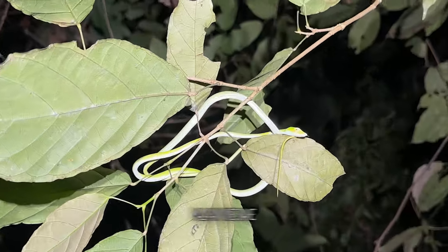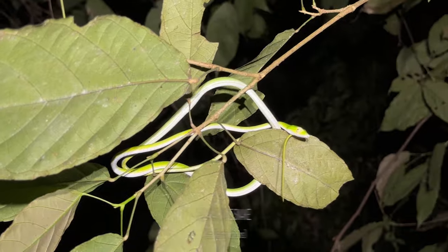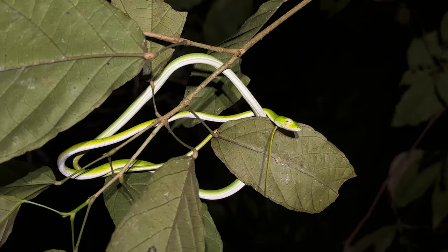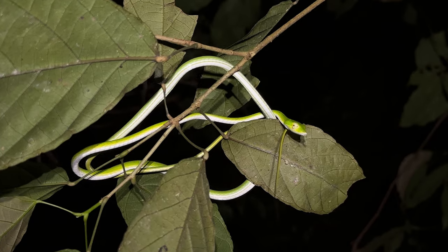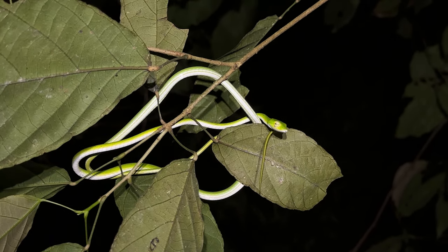Our next snake of the night is this Malayan vine snake. This is species number three for us here. Maybe my lens is a bit foggy, so it won't show it too well, but that's a decent look at this guy. You can see him peering down at me, flicking his tongue, trying to figure out what's going on.